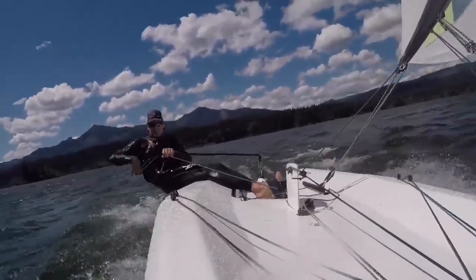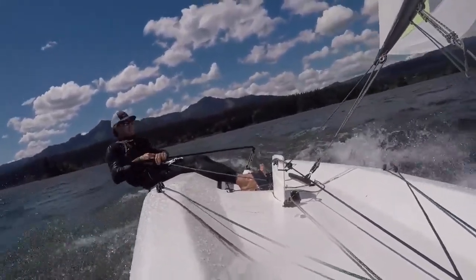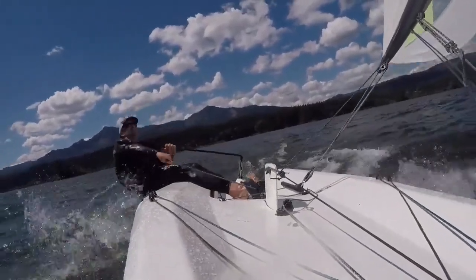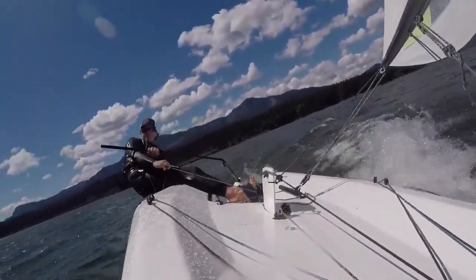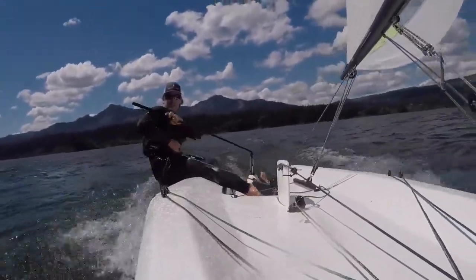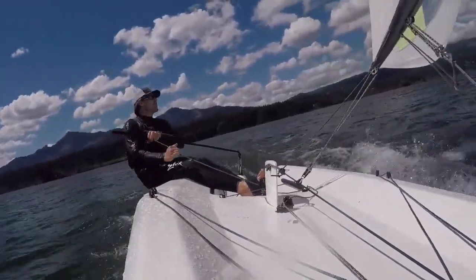Beam reaching now — super responsive. Puff comes on, just bear off a little bit, ease a little sheet. The rig is so light that when you make a movement the correction just comes. You don't have to fight the boat at all. So much fun.